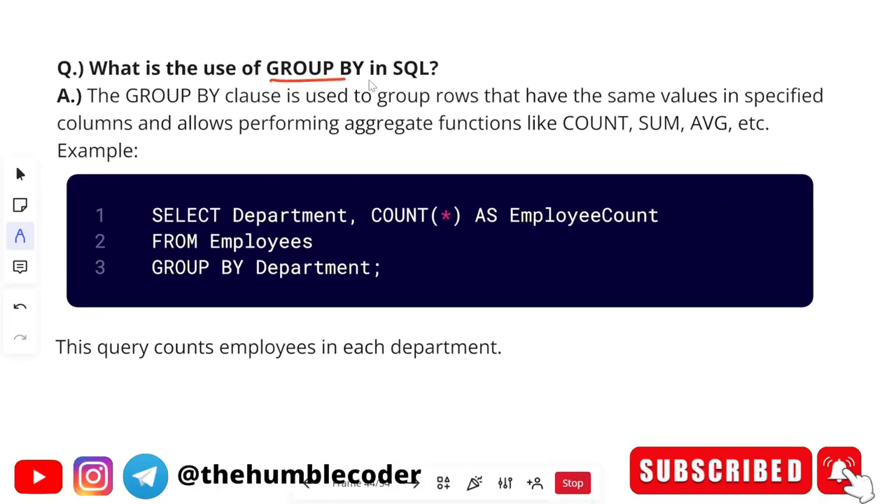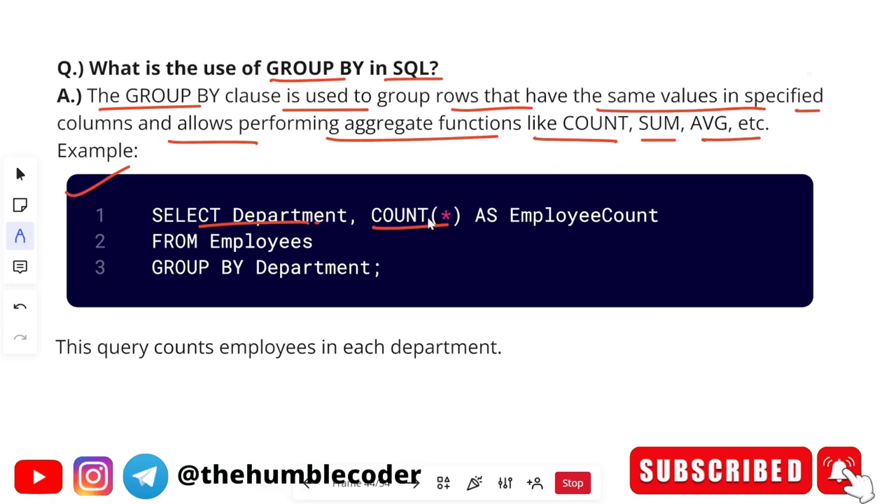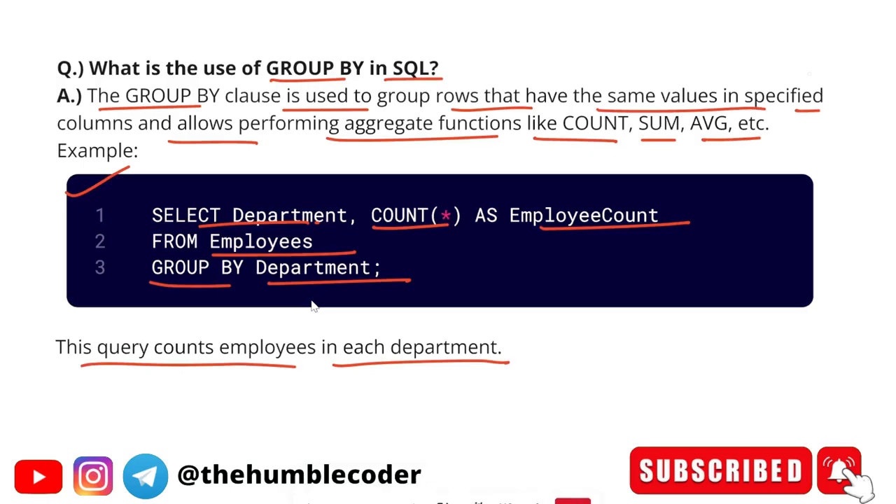The next question is: what is the use of GROUP BY in SQL? The GROUP BY clause is used to group rows that have the same values in specified columns and allows performing aggregate functions like COUNT, SUM, AVG, etc. Example: SELECT department_name, COUNT(*) AS employee_count FROM employees GROUP BY department. This query counts the employees in each department.